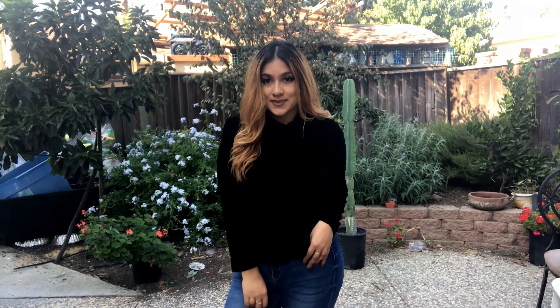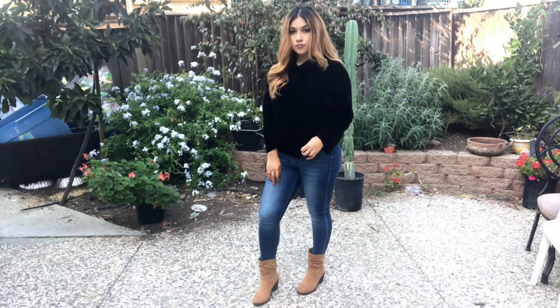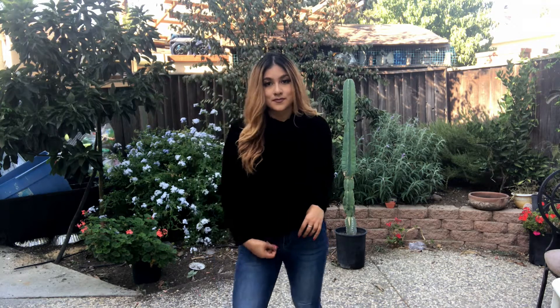This is one of my favorite turtlenecks — it's the classic black. It's a little bit more elegant, a little bit more classy. This one is a bit of a looser fit around the neckline, but I just love it. It's perfect for any date night or any classy outing that you might have.